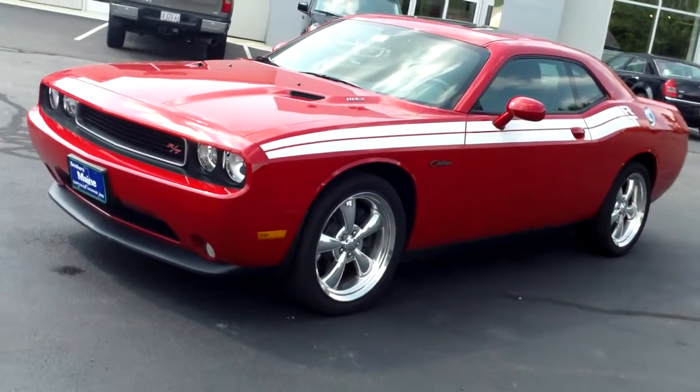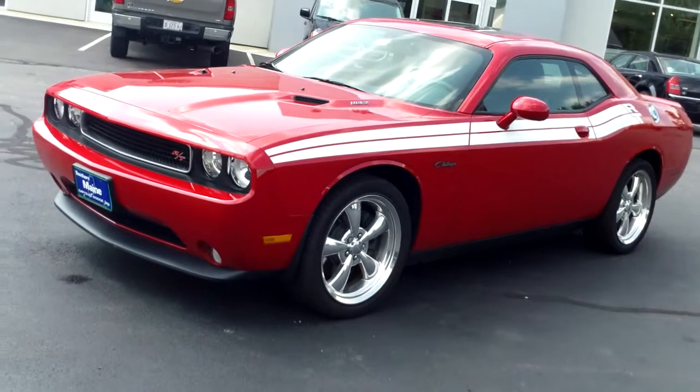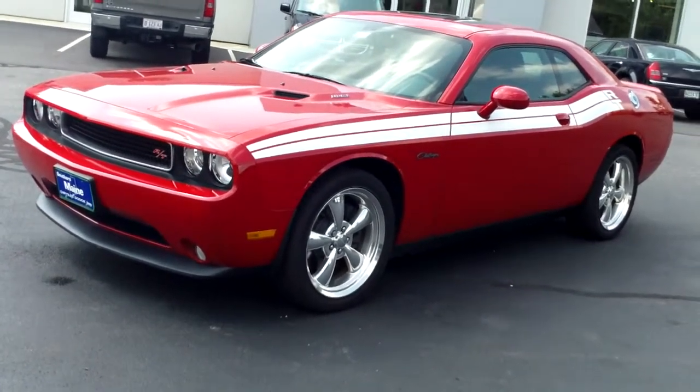Steve Smith, Southern Maine Chrysler, Dodge, Jeep, in Saco, Maine, with stock number C-AD63A. This is a 2011 Dodge Challenger RT.